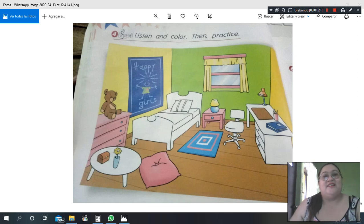Very good! Repeat with me: bed, desk, chair, table. Now, what shape do these things have? We're going to check. What shape is the bed? Yes, it's a rectangle! What shape is the desk? Yes, it's a rectangle too.